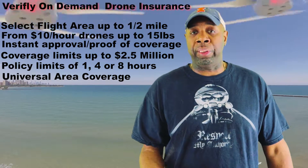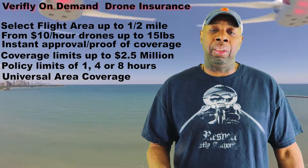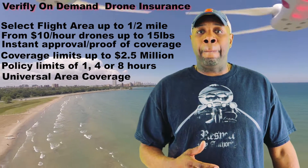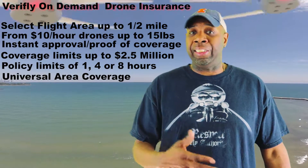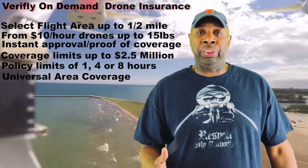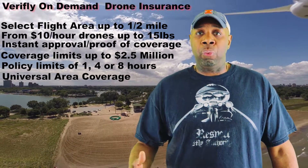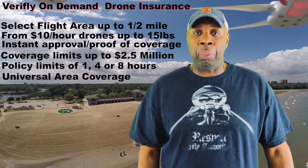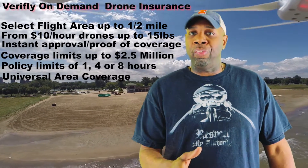You cannot do that without the certification. However, you can now select it in VeriFly and make that option — it was not there before. This is one of the recent updates. This is also one of the reasons I highly recommend anyone flying to get your Part 107, so you can take advantage of the perks and benefits, because a lot of the local ordinances that duplicate the Part 107 rules would not apply to you.